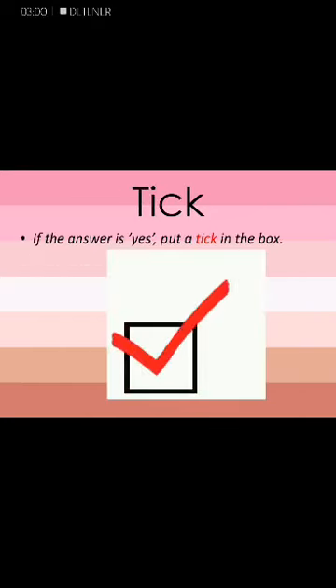The next word is tick. Tick. Sentence: If the answer is yes, put a tick in the box. Tick. Okay guys, that's it.